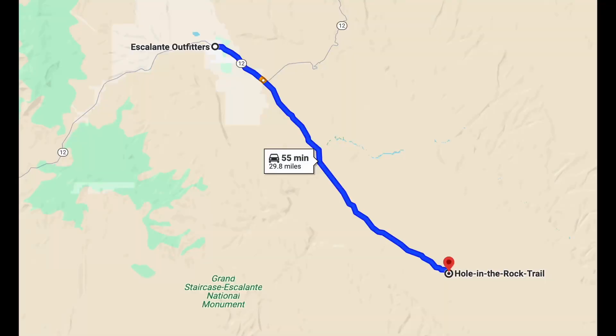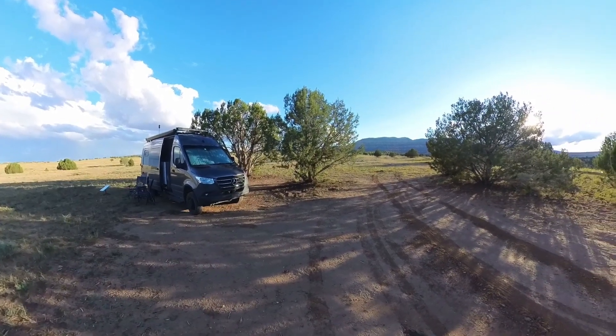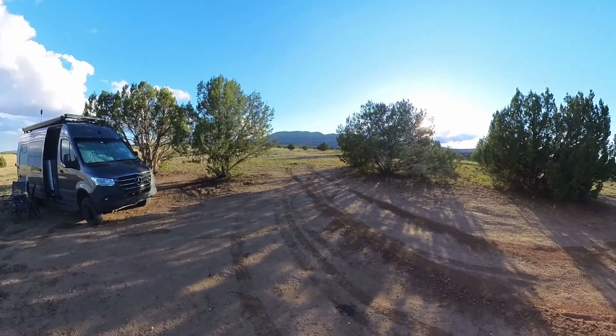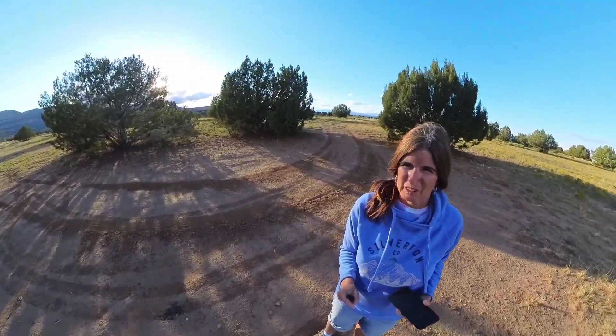After grabbing some drinks and food at Escalante Outfitters, we drove into Grand Staircase-Escalante National Monument to Hole in the Rock Road. This is a great area for boondocking with lots of activities. Here's our boondocking spot for tonight — it's about 7 o'clock. We ate pizza earlier and found this spot not too far off of Hole in the Rock Road, which gives us a good setup for what we want to do tomorrow.